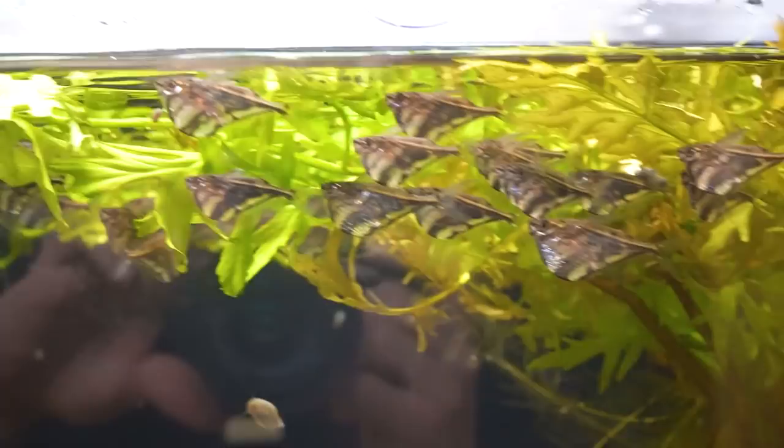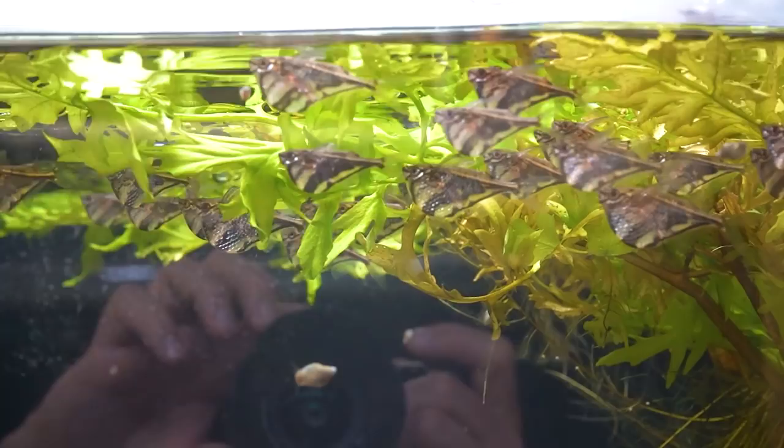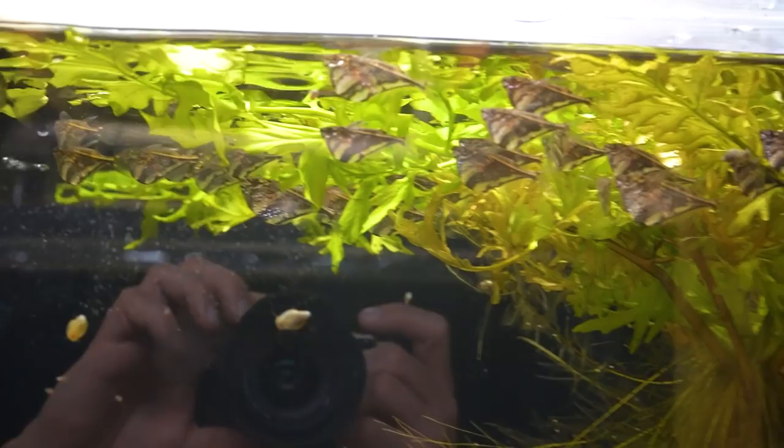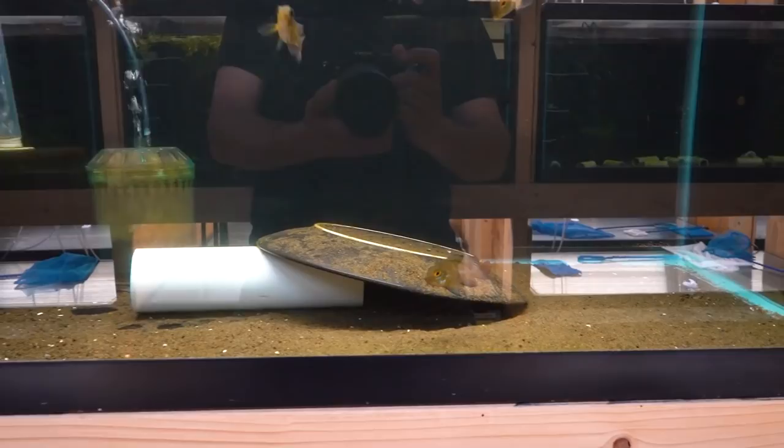Next to them we have some marble hatchetfish — they should be called the coffee cake fish. Just a nice group of marble hatchetfish, and we've held on to these for a while — I think we've had these for about six weeks, maybe a month — just because hatchets have a reputation for being a little sensitive, so I wanted to make sure everything was okay with them. But it has been. I think they're going to be rock solid for you.